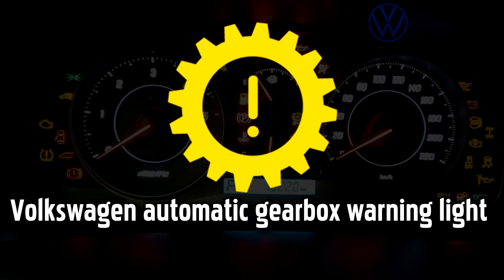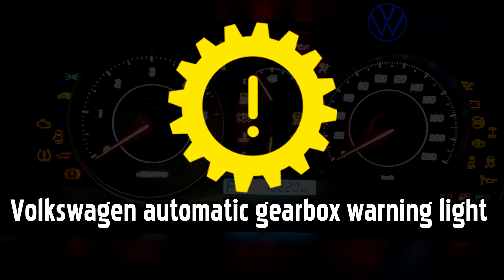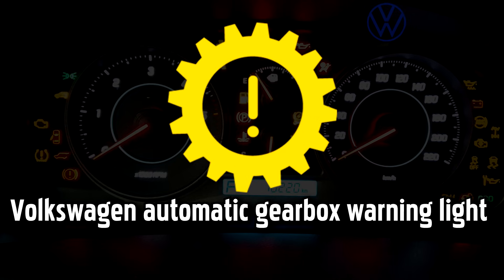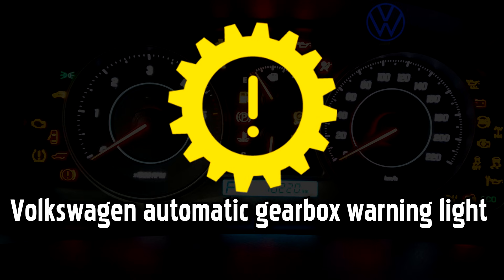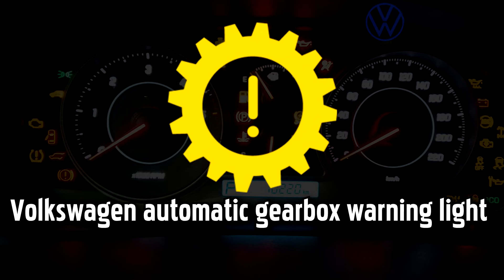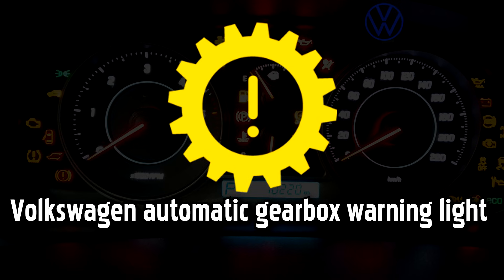Automatic Gearbox warning light. This warning light may indicate a fault with your Volkswagen's transmission, often that the transmission fluid temperature is higher than normal, or it could serve as a reminder that your transmission fluid levels are getting low and need to be topped up. Continuing to drive could cause more extensive damage, and automatic transmissions can be expensive to replace.